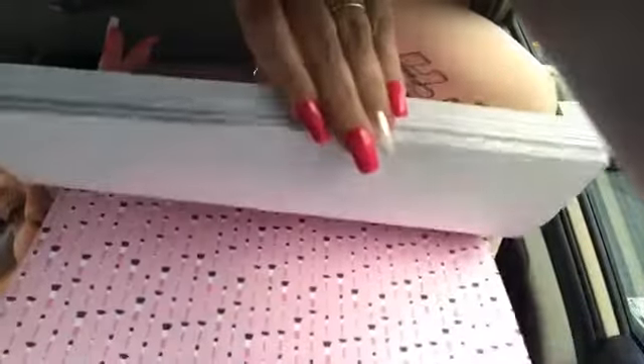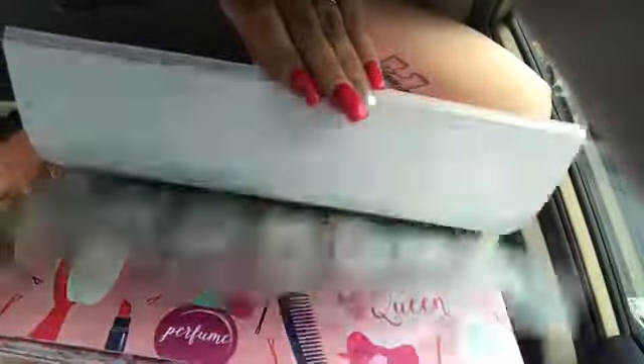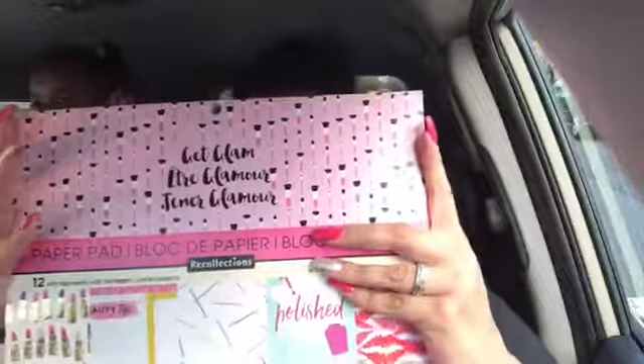The card stock book has lipsticks, nail polish, eyelashes, heels — all kinds of cute stuff. I'm going to have so much fun with that. I'm not sure all Michaels has the same one, but this is what it looks like — hopefully you can see it because I'm filming on my tripod in the car.